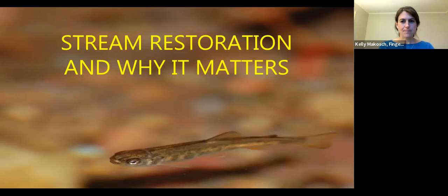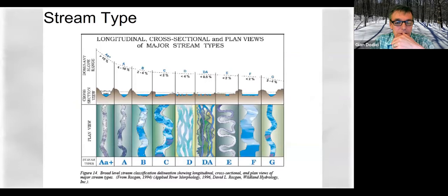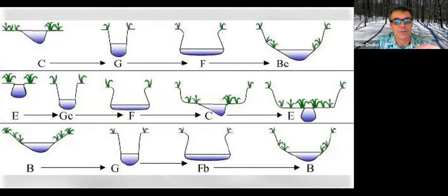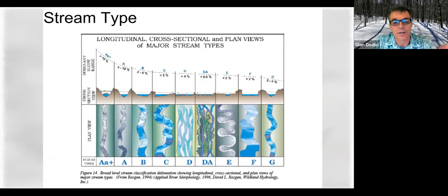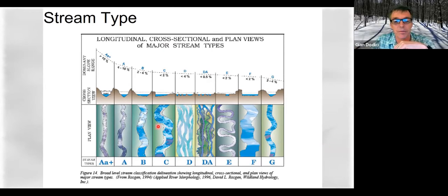So we have this transition. I was talking about the classification system where these channels here are the stable form — A, B, C, and E — while F and G tend to be unstable. And we have these channel evolution models, which are a way to classify how, as disturbances and perturbations happen on the landscape, it can affect those stream types and move them from stable conditions to unstable conditions.